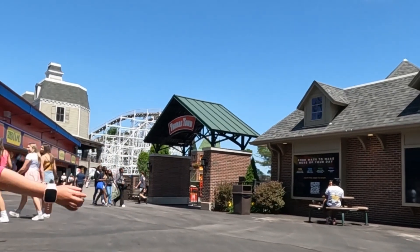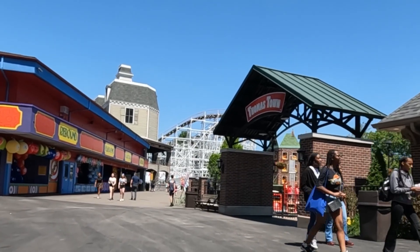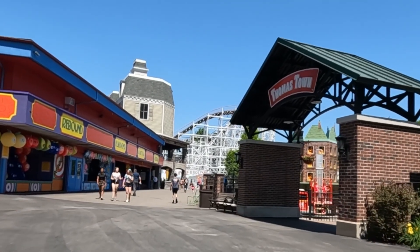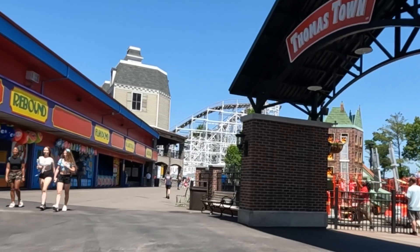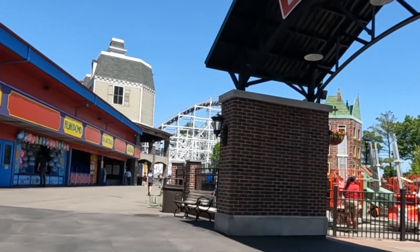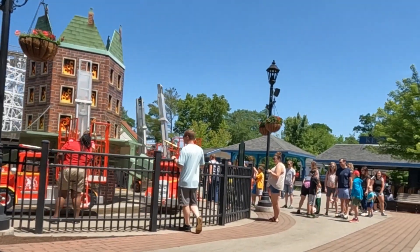I said in my last video that we weren't going to do the kids areas then because we do them when we came back with my daughter, so now is the time — let's head into Thomastown. Thomastown is a great themed area, it's so much fun for little ones.